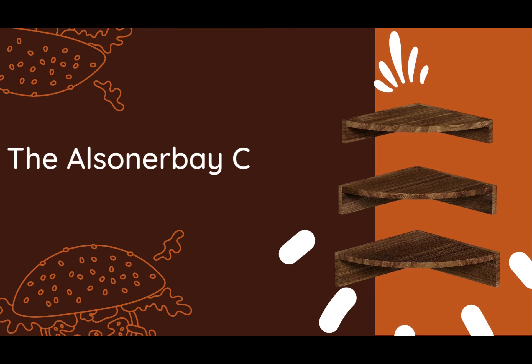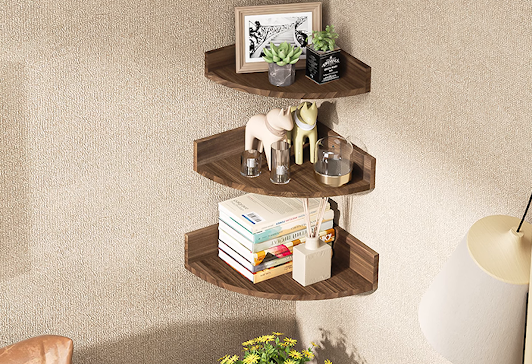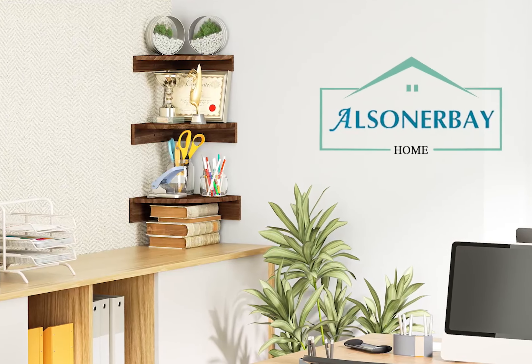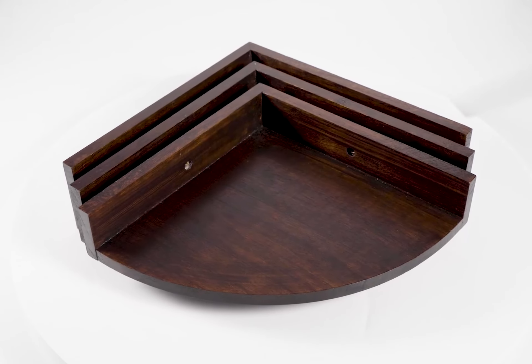Get ready to be amazed by our third best-rated kitchen corner shelf, the Alcina Bay Corner Shelf wall mount — a set of three floating shelves designed to elevate your storage and display game. Crafted with meticulous attention to detail, these shelves are perfect for bedrooms, kitchens, living rooms, nurseries, offices, and even study rooms. Versatility at its finest.